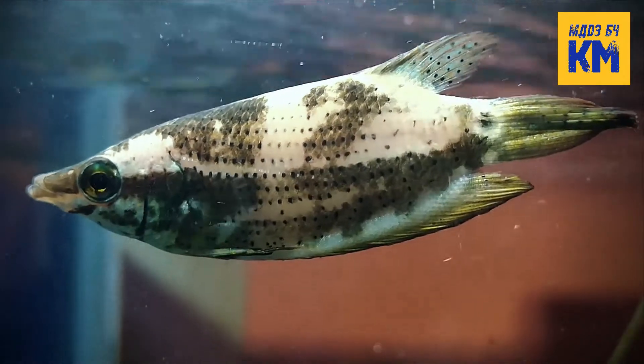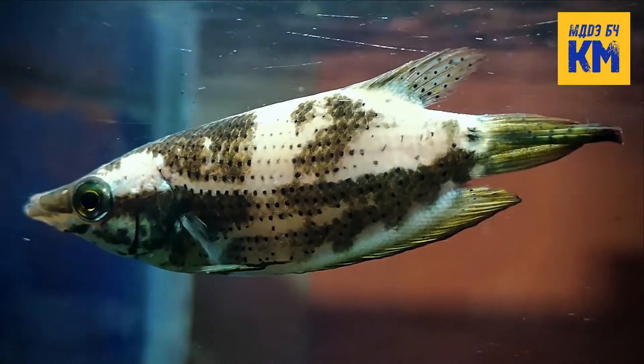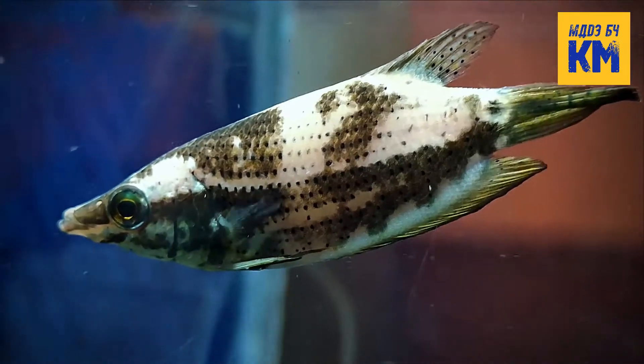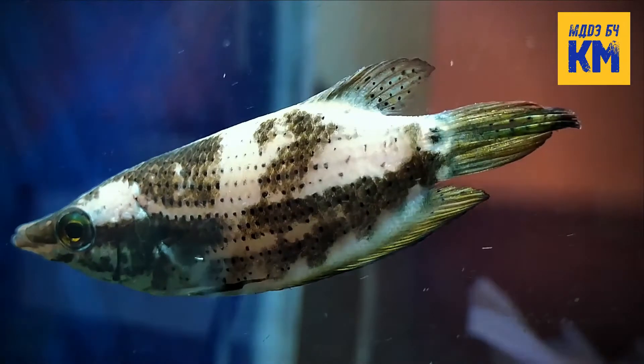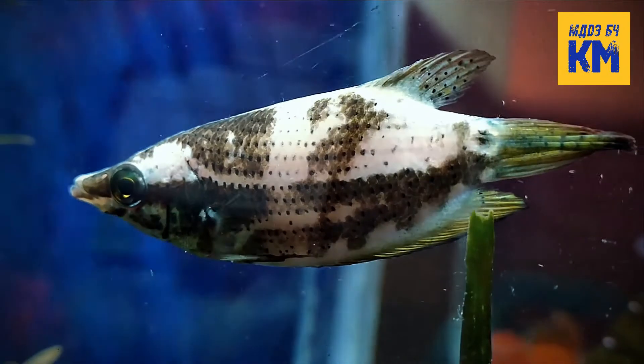They are basically micro predators and eat small aquatic crustaceans, worms, insect larvae and other zooplankton. They may refuse prepared foods at first but in most cases will learn to take them over time, with granular foods or flakes.